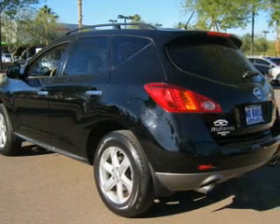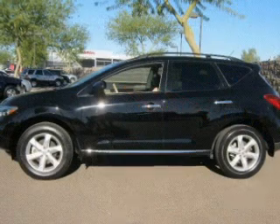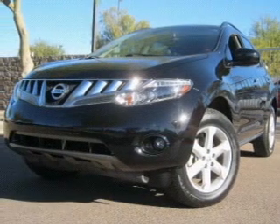Air conditioning, power door locks, power windows, power steering, cruise control, power mirrors, and AM FM stereo with a CD player. Let us put you in the driver's seat today. Call or click to contact us.